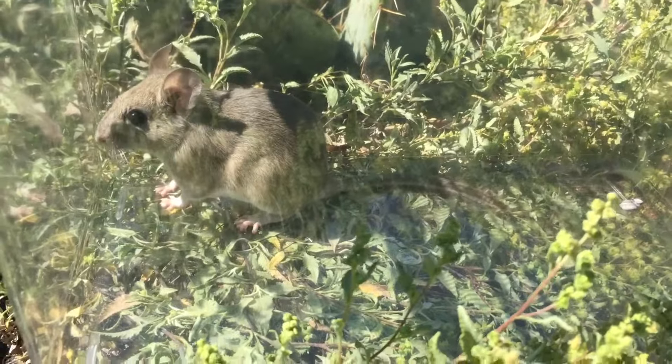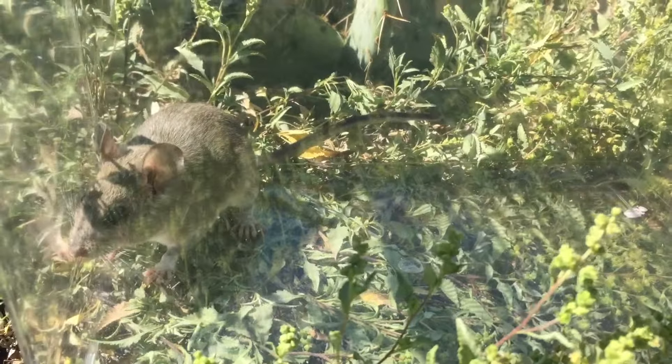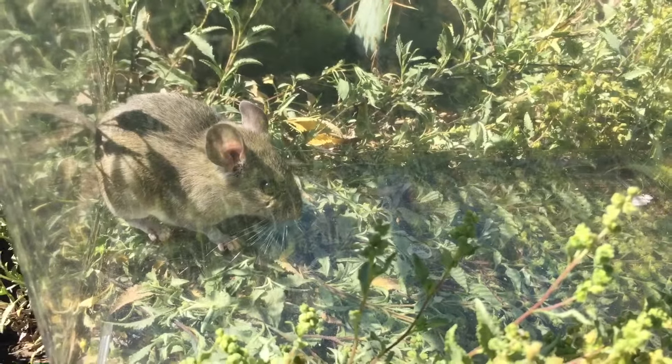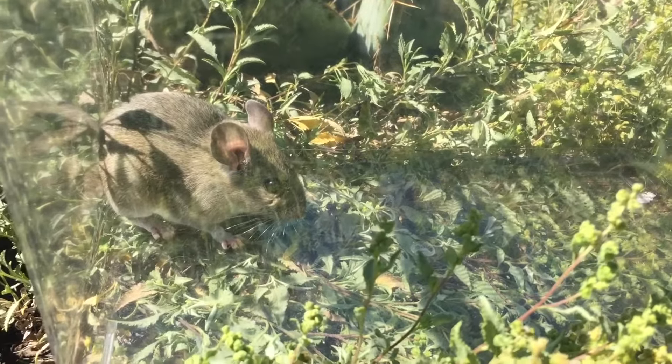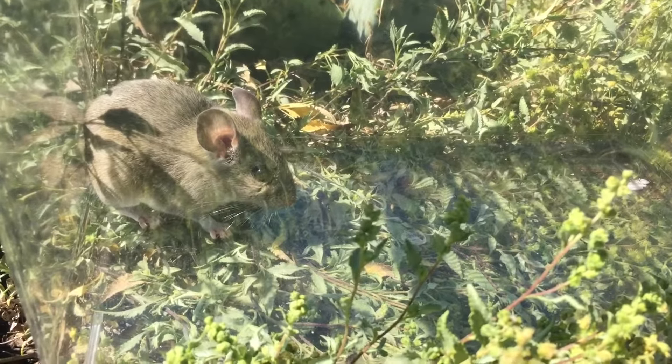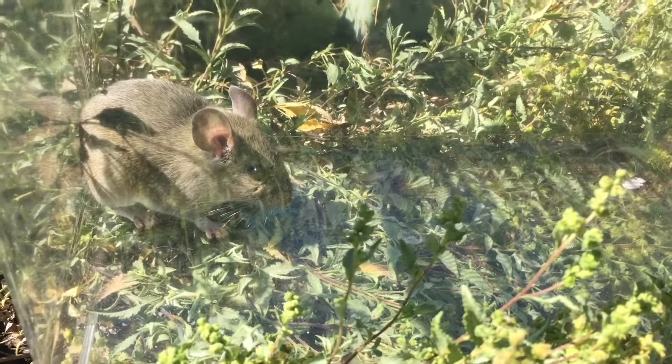We do trapping. We haul them out of there. That way we know that they're gone. We don't put any poisons out because poisons do kill animals and there is nothing worse than having the stench of death in your house when all you can smell is a rotting little body.